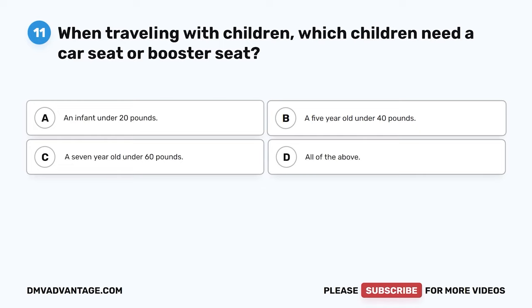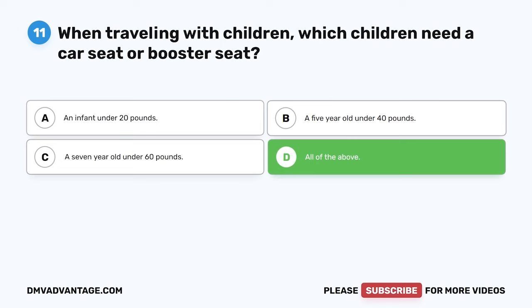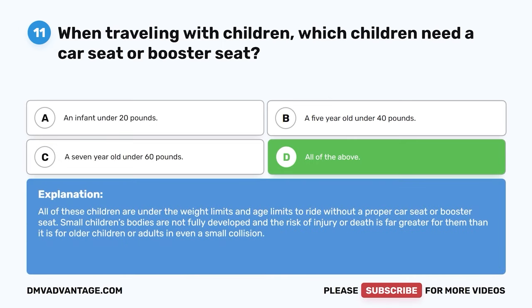Question 11. When traveling with children, which children need a car seat or booster seat? A. An infant under 20 pounds. B. A 5-year-old under 40 pounds. C. A 7-year-old under 60 pounds. D. All of the above. The correct answer is D. All of the above. All of these children are under the weight and age limits to ride without a proper car seat or booster seat. Small children's bodies are not fully developed and the risk of injury or death is far greater for them, even in a small collision.